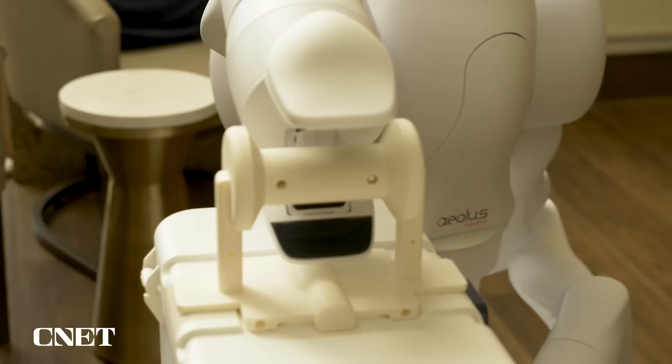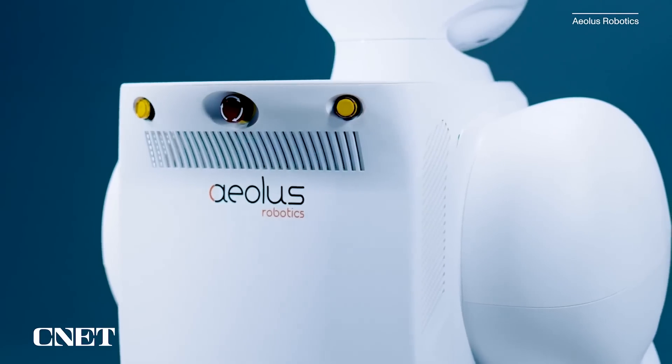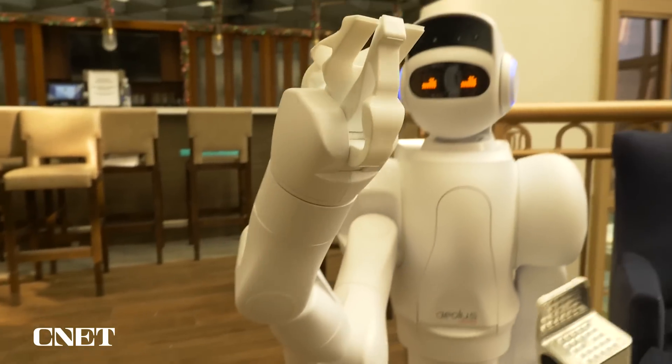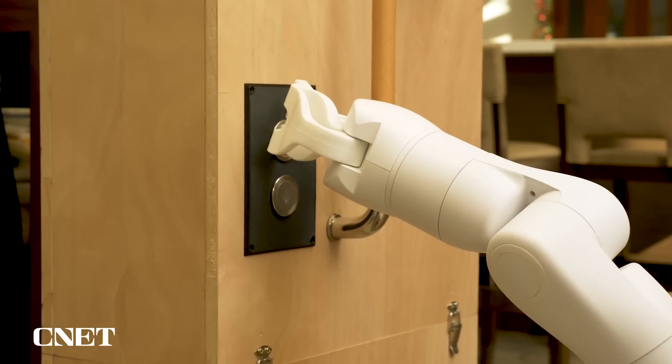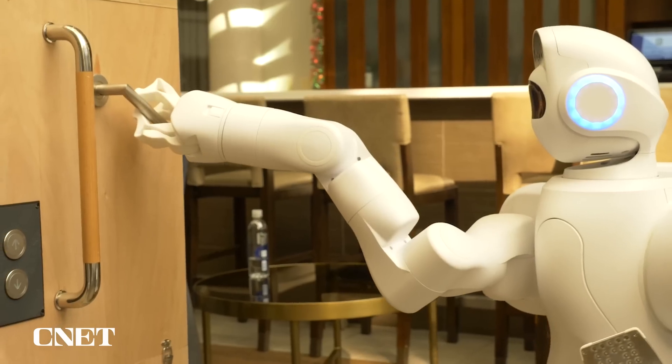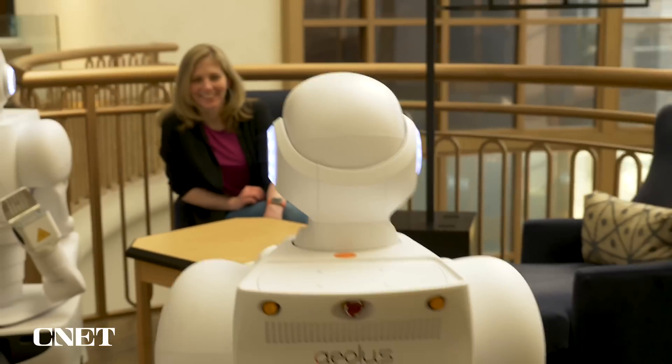Let's start with the AO robot from a company called Aeolus Robotics. It's a humanoid designed to help out by delivering meals or medicine, or even by providing security. The secret to its functionality lies in its gripper arm, which lets it open doors, push elevator buttons, and carry objects without human assistance.